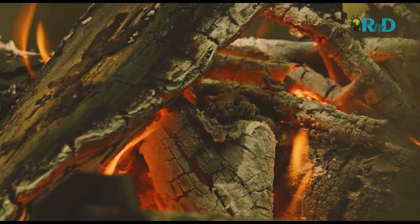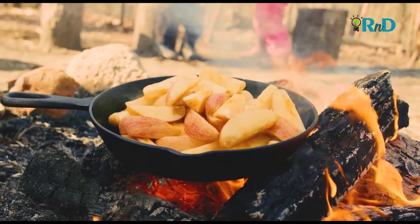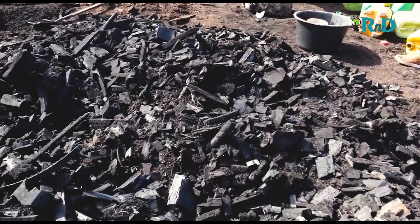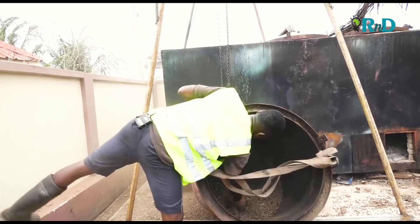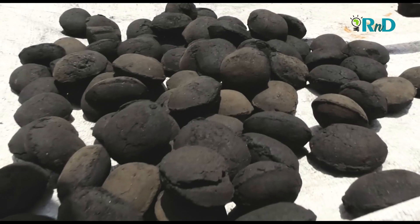Firewood has for so long been a major source of energy for domestic purposes. Along the line, innovative minds realized that a better substitute could be made out of firewood just by burning them — and that is how charcoal is traditionally made. The first criteria for production is to have very dried raw materials with a moisture content of about 0 to 15 percent to make production efficient, and it takes about six hours to fully carbonize all the crop waste.